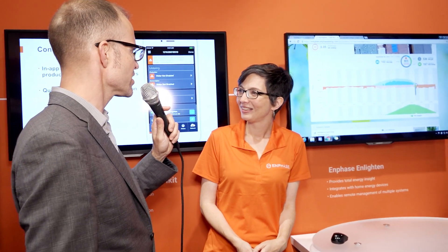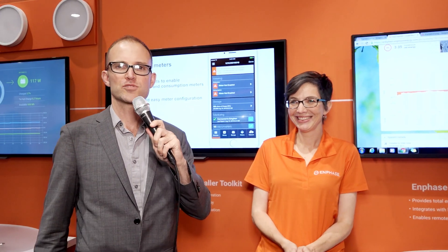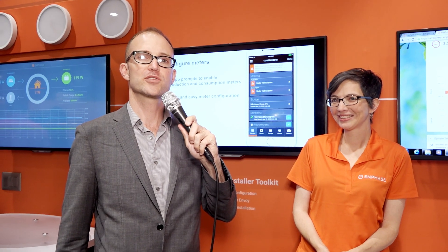Elen, thank you so much for taking the time to tell us about this, and congratulations on the beginning of orders for the AC battery system. We're very excited. This is Christian Roseland with PV Magazine Live, here at the Solar Power International Trade Show in Las Vegas.